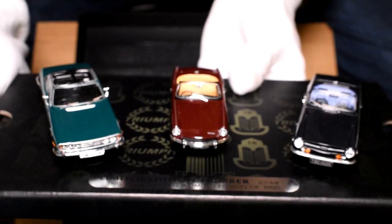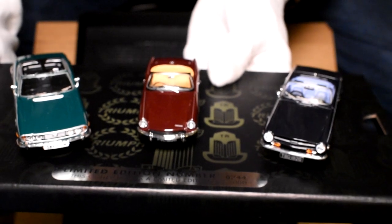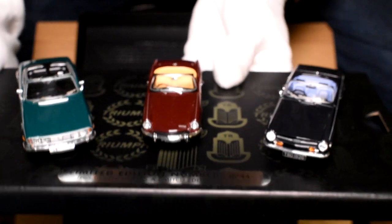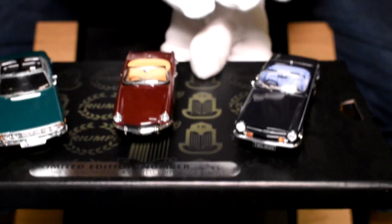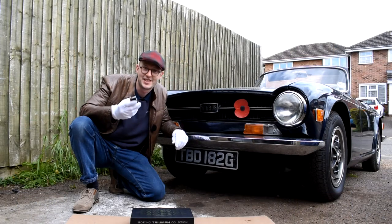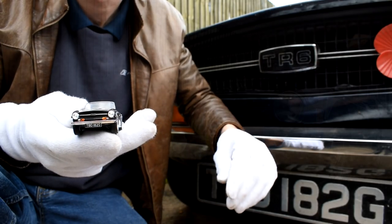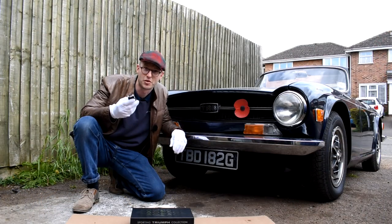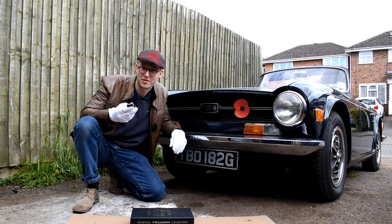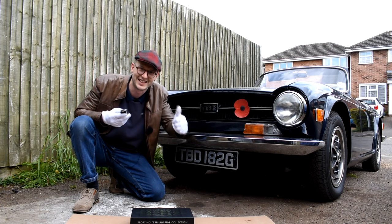That there is the Triumph Sporting Collection by Corgi, and I am absolutely over the moon to be part of it. So we'll get my TR6 out and put it next to the real thing. There you have it — the model of my TR6 with the real thing. I'd just like to say a big thank you to Corgi for making this model of my car and adding it to their range — I'm over the moon with it. Don't forget to like, comment and subscribe, and I'll see you guys in the next video. Take care.